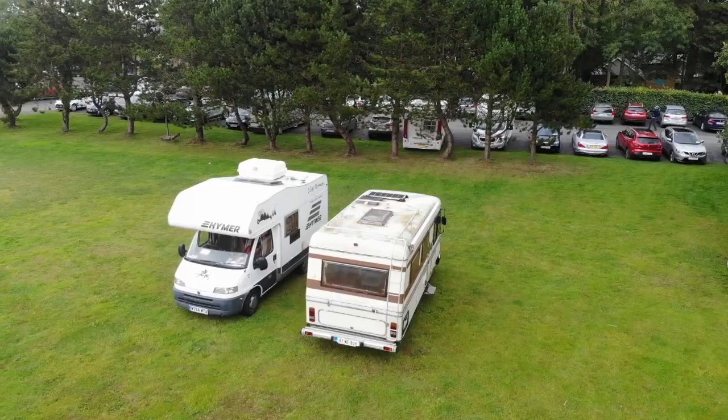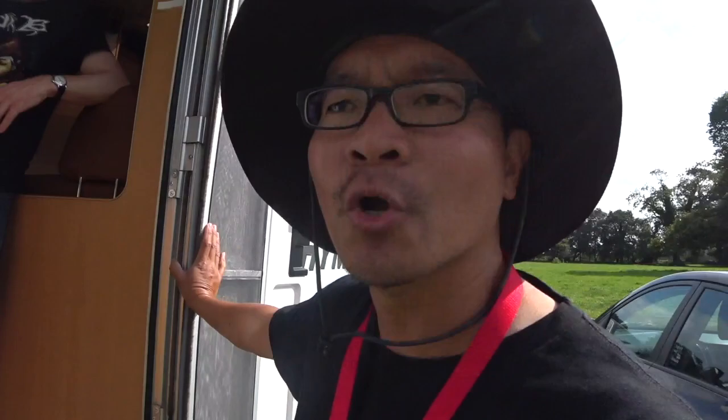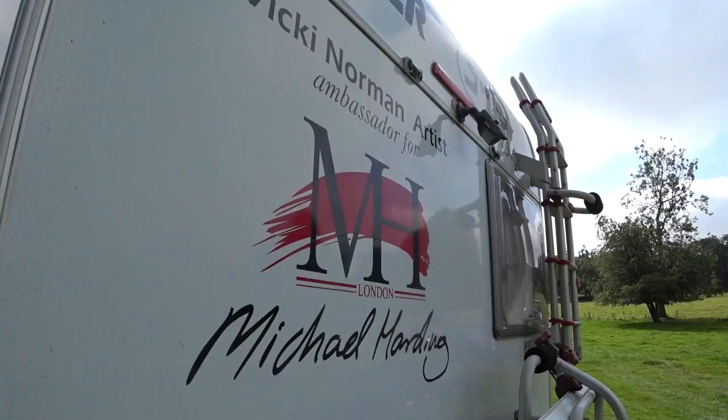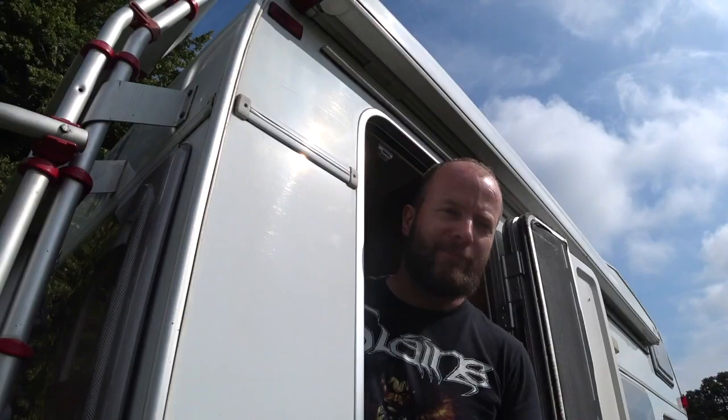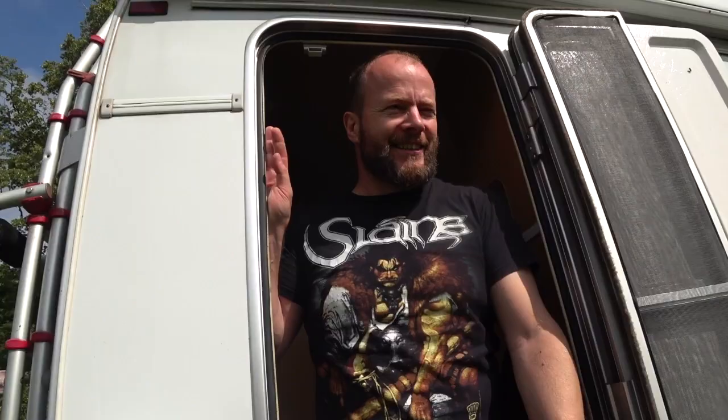We are here in Ballymore with Mark Branigan, who will show us his trailer. This is a Hymer and they call it Garth - named after Wayne's World because it's a swing, so it's a 'schwing.' It started as a joke and stuck.